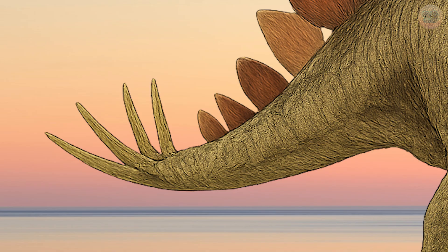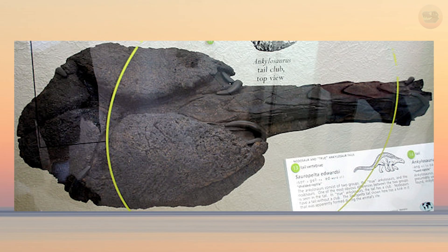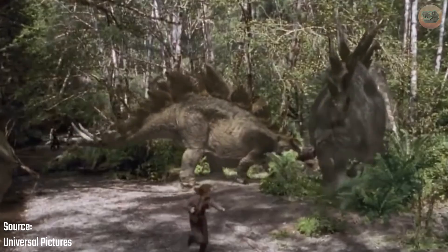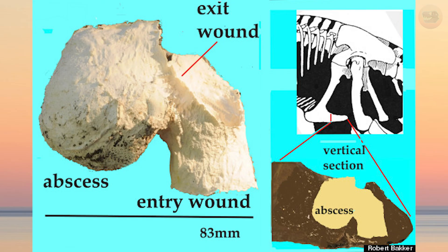Speaking of the tail, it's called a Thagomizer — a set of 4 sharp spikes mounted on the end of a flexible tail. Each spike could be over 90cm long; that's nearly the length of a modern baseball bat, made of bone. Unlike a club tail like Ankylosaurus had, the Thagomizer was a precision-based weapon. Stegosaurus could swing it side to side with incredible momentum, fast enough to cause serious damage. And this isn't just a theory — paleontologists have found fossilized Allosaurus vertebrae with a deep puncture wound whose spacing, shape, and size is a near-perfect match with Stegosaurus's tail spikes. That means at least one predator learned the hard way not to attack this creature from behind.